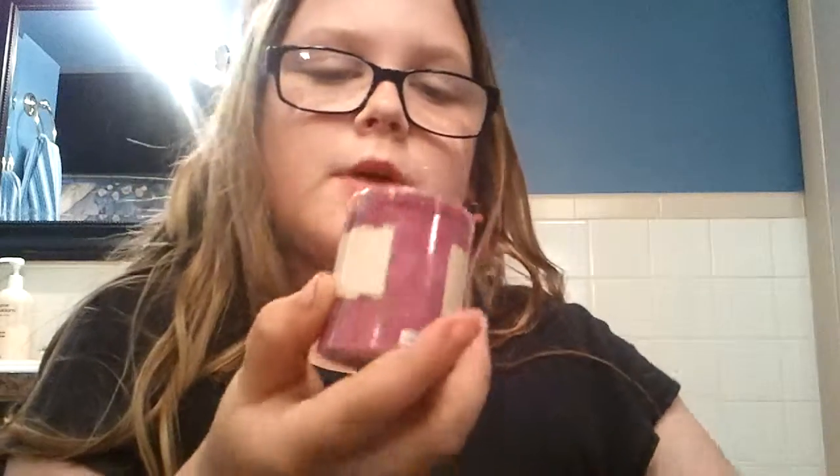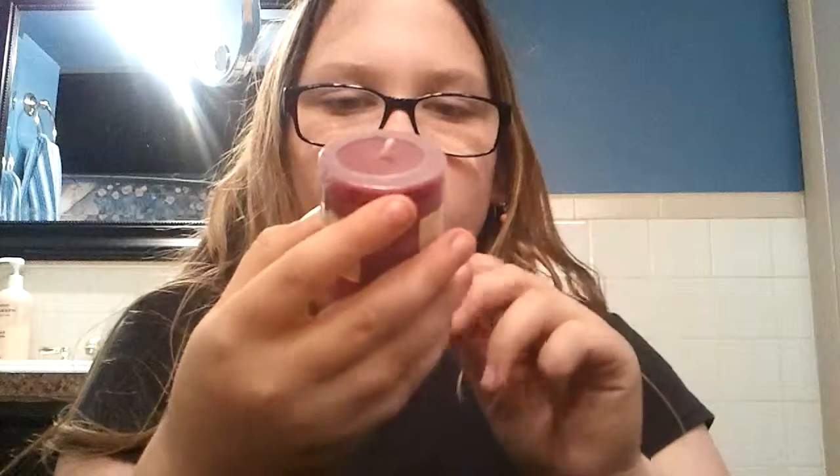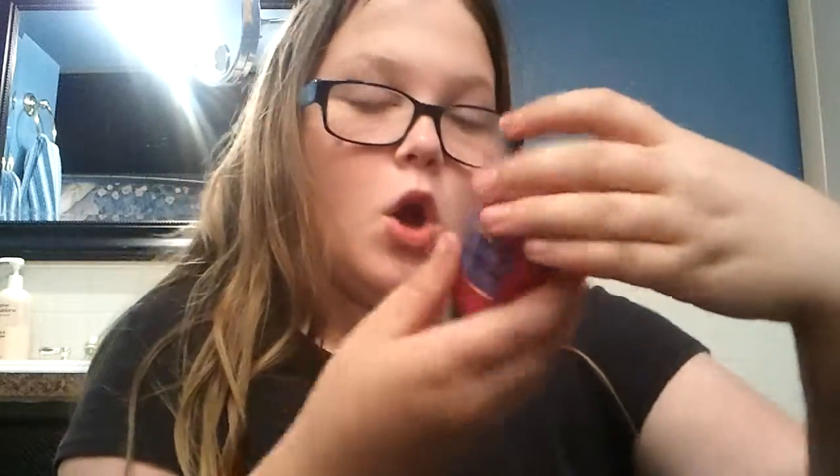Sugar plum — sugar plum candle. Then banana nut, oh banana nut cake — it smells good. Then we have wild berry, it smells good, it's pink.